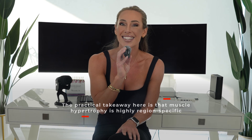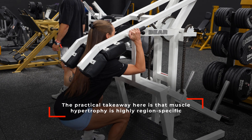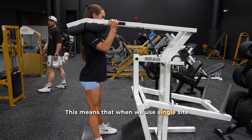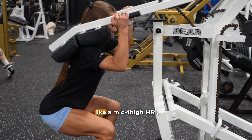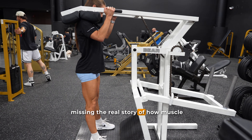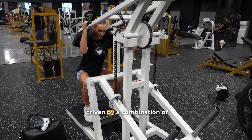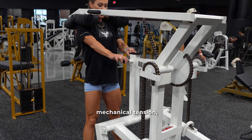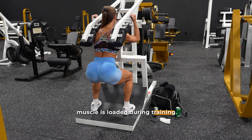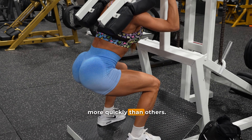The practical takeaway here is that muscle hypertrophy is highly region-specific, and full-body resistance training doesn't produce uniform growth across all muscle groups. This means that when we use single-site measurements in research — like a mid-thigh MRI — we may be missing the real story of how muscle grows across the entire body. It also reinforces that hypertrophy is driven by a combination of mechanical tension, exercise selection, and how each muscle is loaded during training. Even within a well-rounded program, some muscles simply grow more quickly than others.